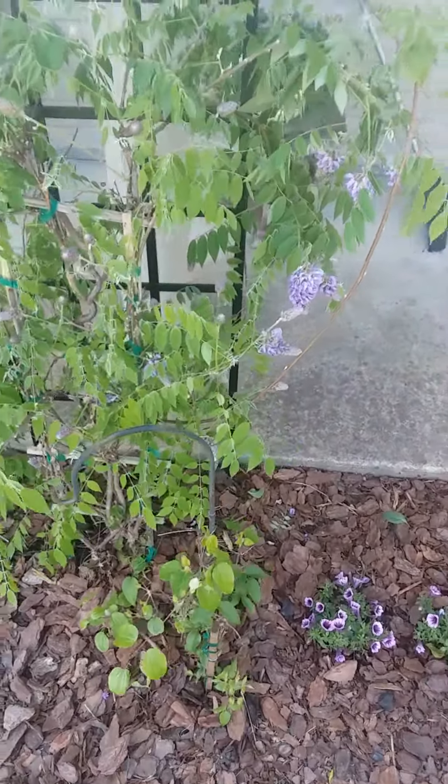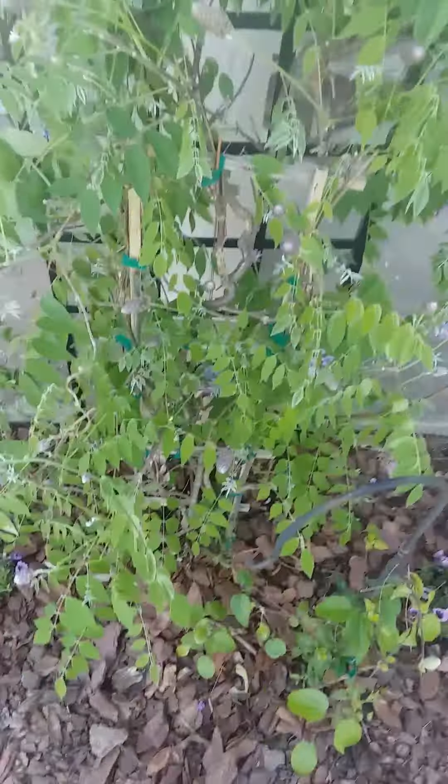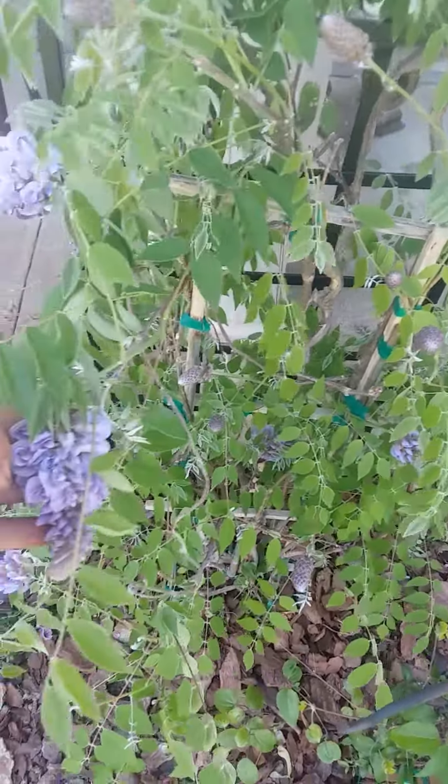What's up guys? I know I haven't been on in a while. Just figured I'd show you a garden update.